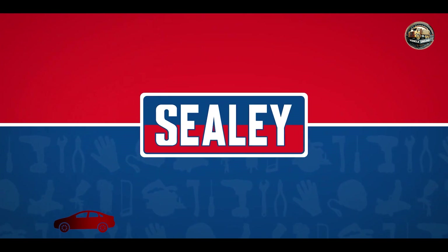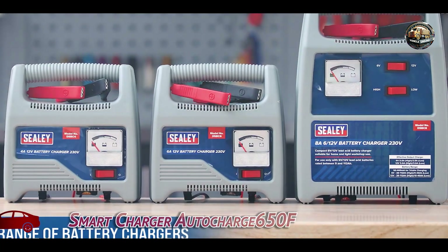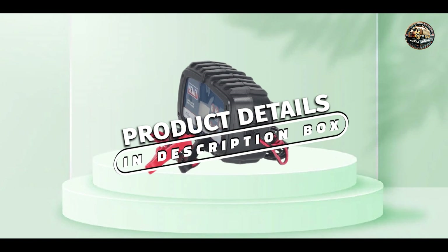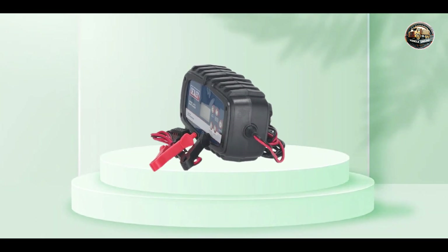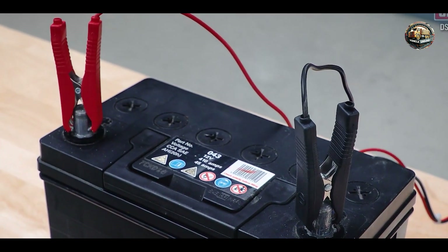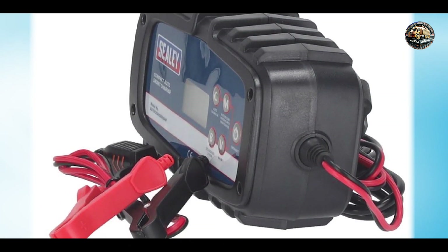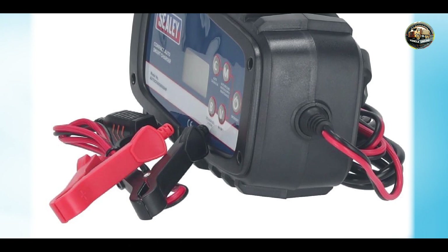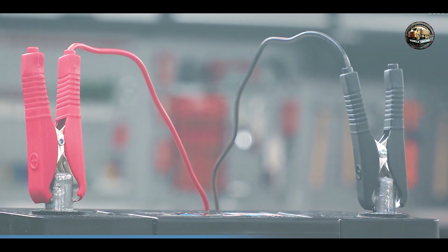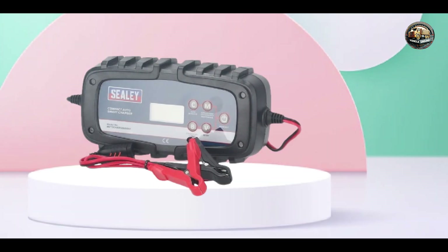And finally, at number five, we have the Sealy Compact AutoSmart Charger AutoCharge 650F, a professional-grade charger packed with advanced features for maximum performance. This charger features microprocessor-controlled technology, allowing it to automatically adjust the charging voltage and current for optimal results. Its compact design and lightweight construction make it easy to transport and store, while its rugged casing provides protection against bumps and knocks in the workshop.